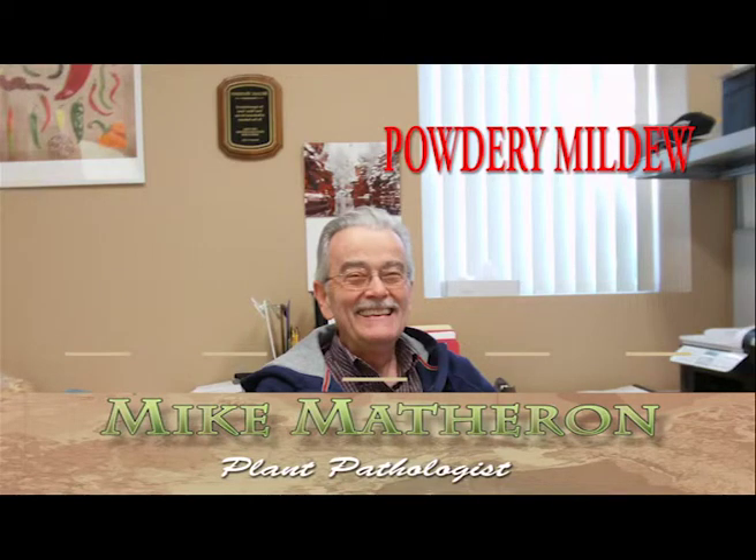Powdery mildew. Spring is a time of transition for every culture in the desert southwest. Cool season crop harvest is wrapping up in spring, and summer crops are being planted and grown. This is also powdery mildew season. Powdery mildew can develop on commercial crops such as late season lettuce, wheat, or melons, as well as landscape plants.